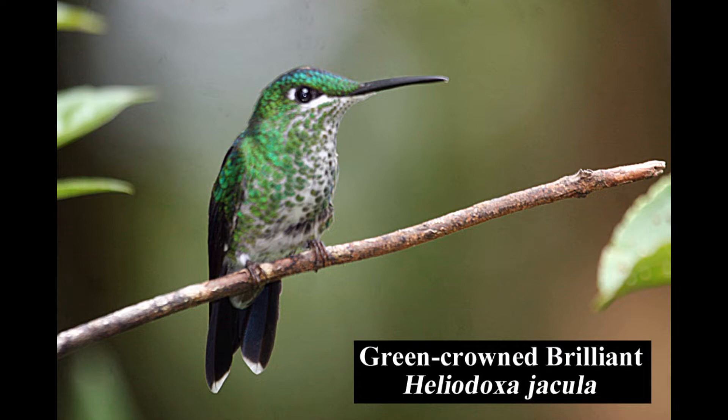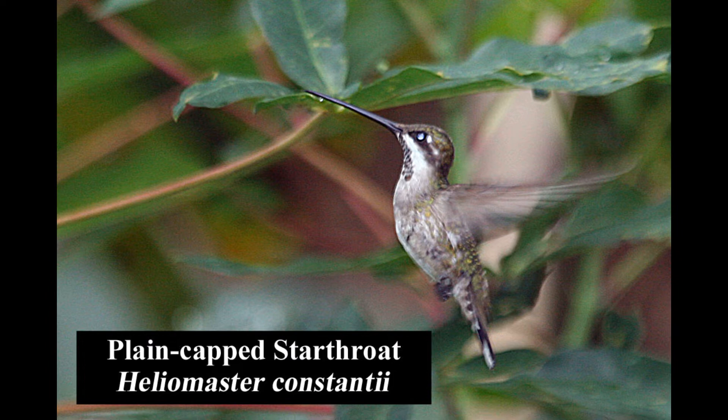The green-crowned brilliant is common in wet montane forests, second growth, and forest edges. The plain-capped starthroat is fairly uncommon in arid to semi-arid forests and forest edges. This large hummingbird occasionally strays northward from Mexico into southeastern Arizona.